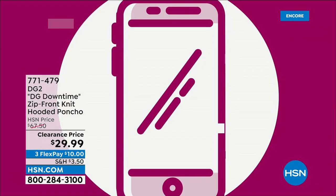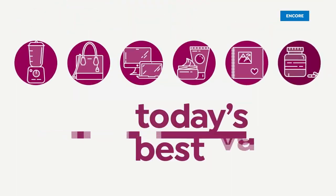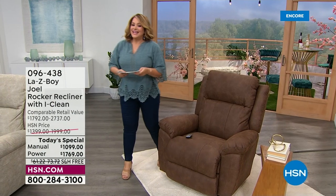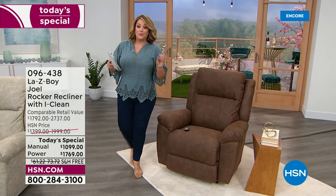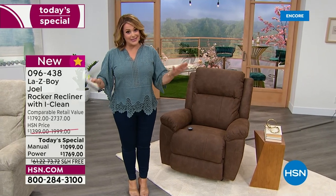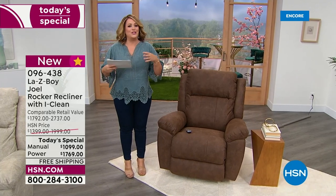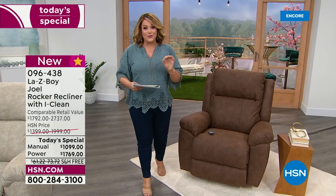Let's take a look at our best value of the day. We are talking about that legacy American brand Lazy Boy with a brand new chair you have never seen before. This is not your grandma's Lazy Boy. You will own this, you will cherish this, you will relax and refresh and regenerate in this chair. This is the Joel, and do we have a special deal for you today.